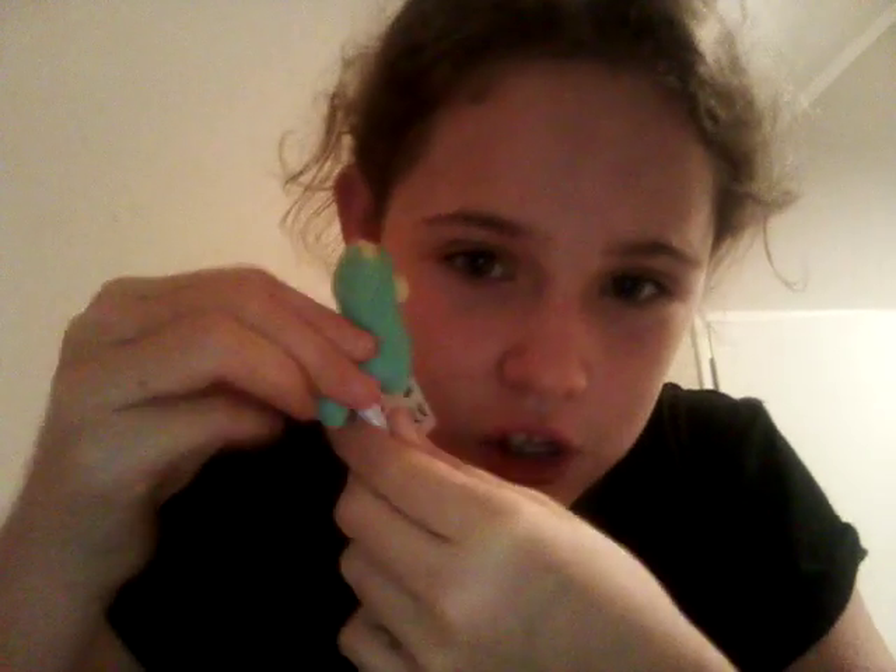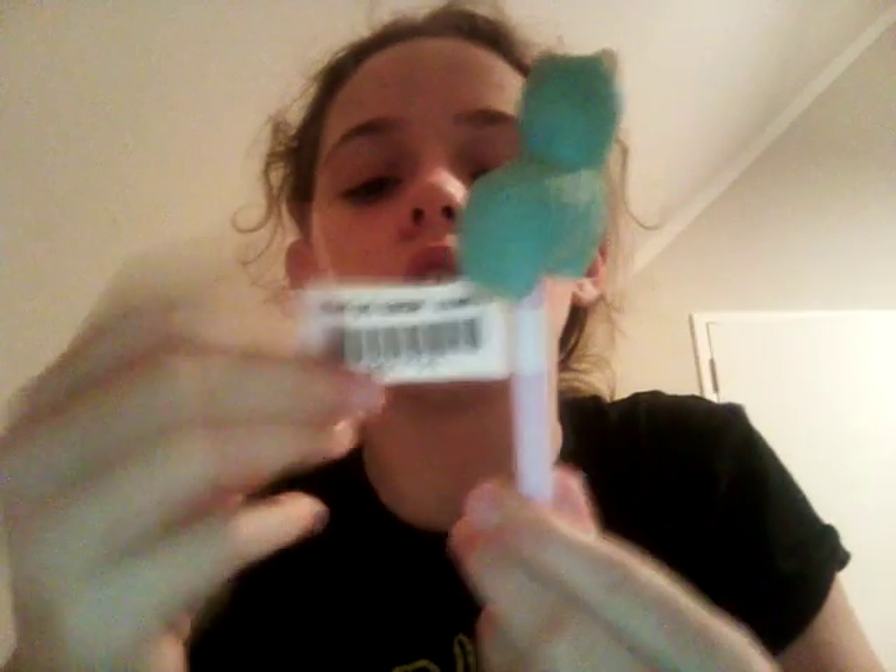The second section is what I got from the book fair. The first thing is this llama pen - the llama is actually a squishy, which is cool. It was like four dollars.